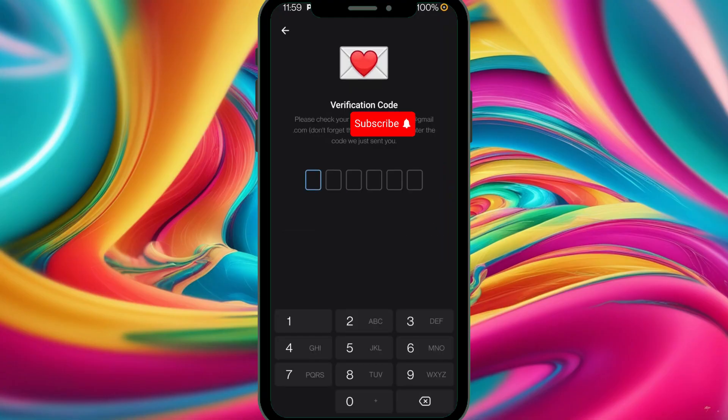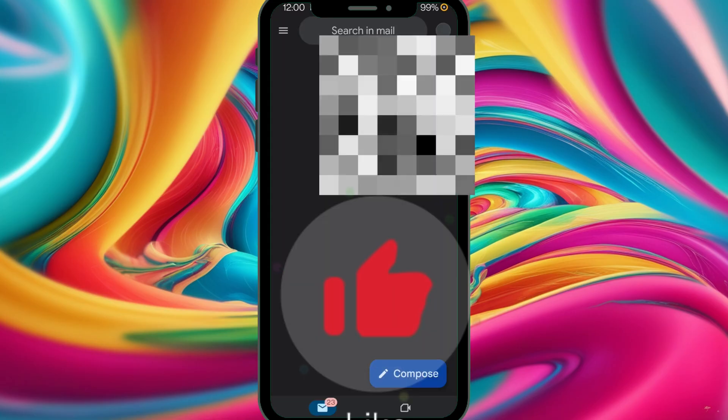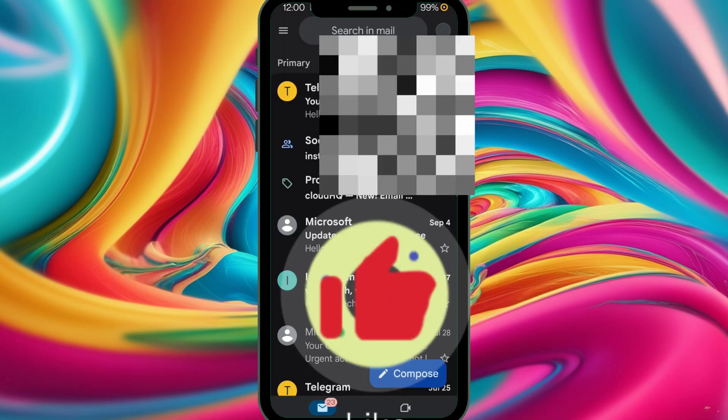They're also trying to cut costs. You may ask how, but yes — emails are cheaper than SMS. So the code will be sent to your email.